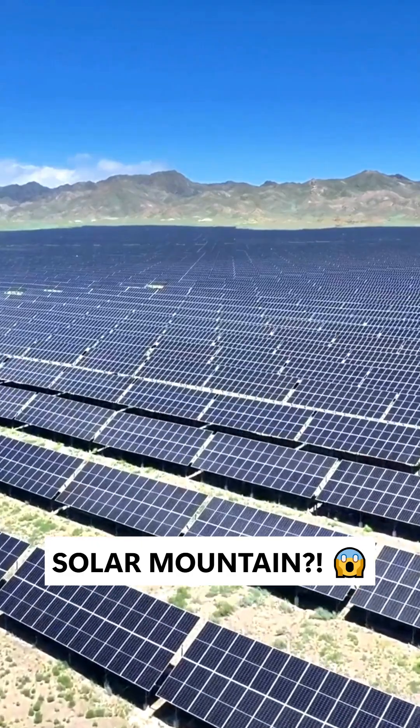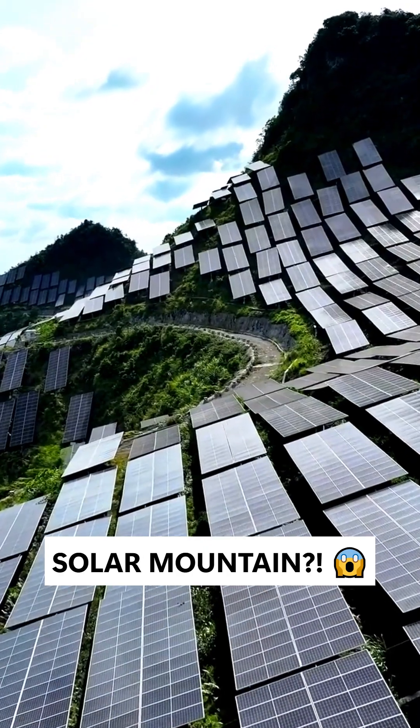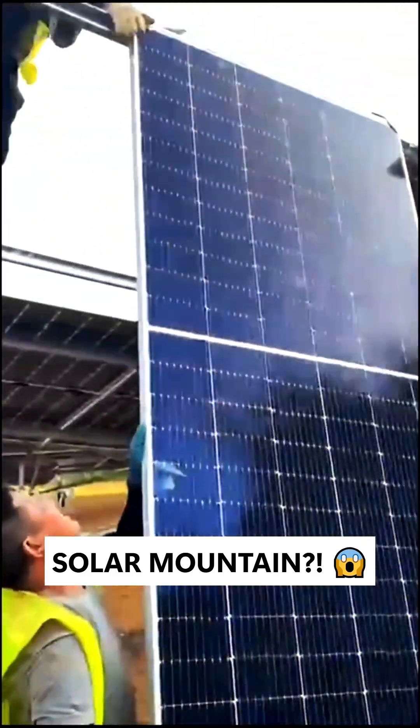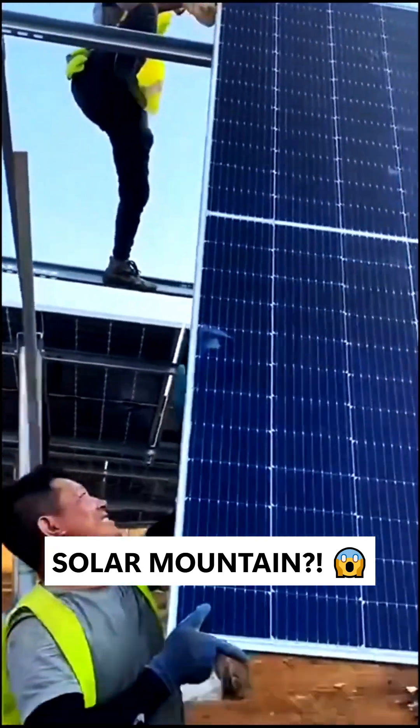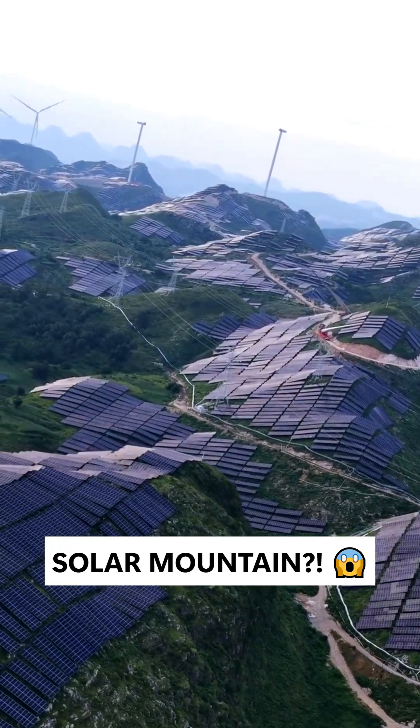Hard to believe, but this place was once a severely rocky, desertified area, with slopes as steep as 70 degrees. Even climbing by hand was dangerous. Building a power station felt impossible. But Chinese engineers chose to challenge the limits.